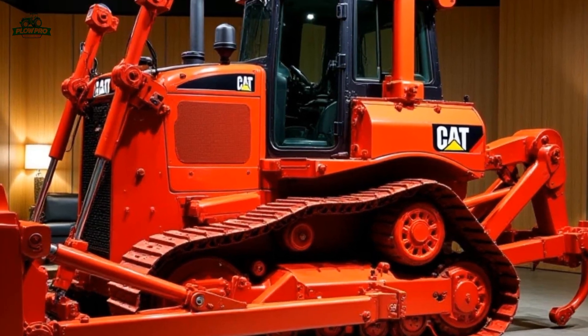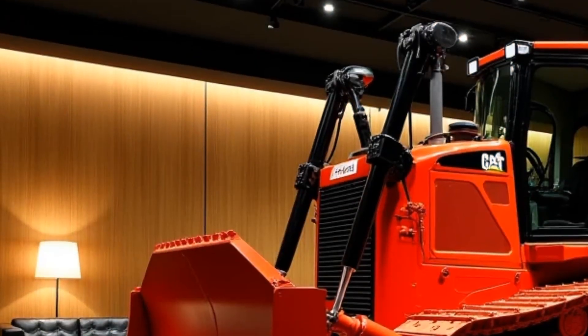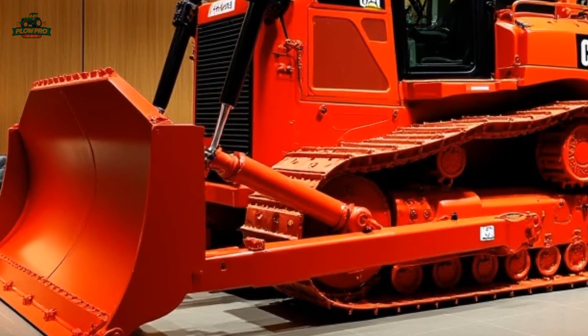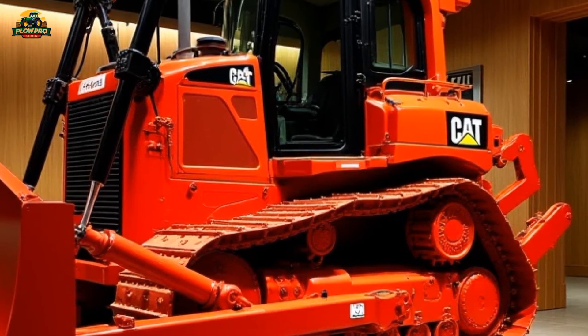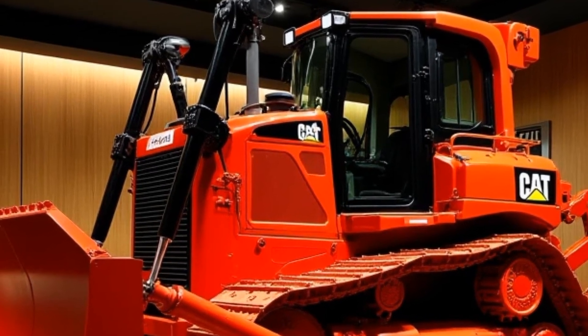Caterpillar has prioritized operator comfort and technology in the 2025 D9T. The cab is designed with enhanced visibility, reduced noise levels, and an intuitive control layout that makes operating the dozer easier and more efficient. The new touchscreen display provides real-time data on machine performance, fuel usage, and maintenance alerts.